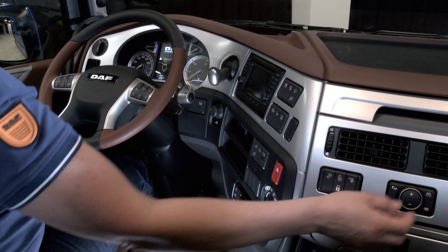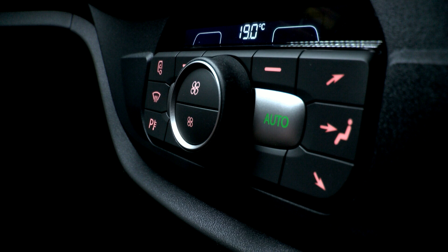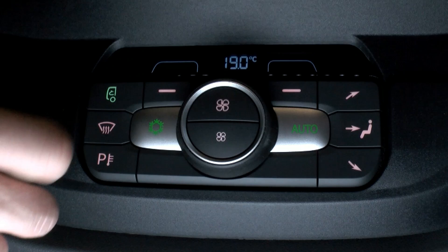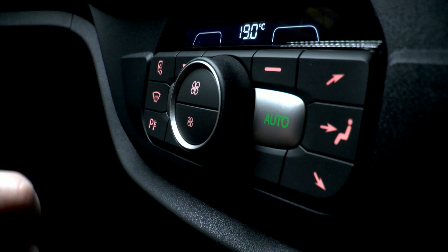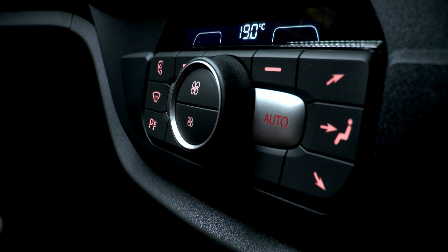Moving across, you have the new cab heating, ventilation and air conditioning system, which also incorporates the optional auxiliary heater. It comes with a smart airco function that cools for as much as required rather than as much as possible, and with the auto function here you can control with one push of a button: temperature, blower, air distribution, and airco.